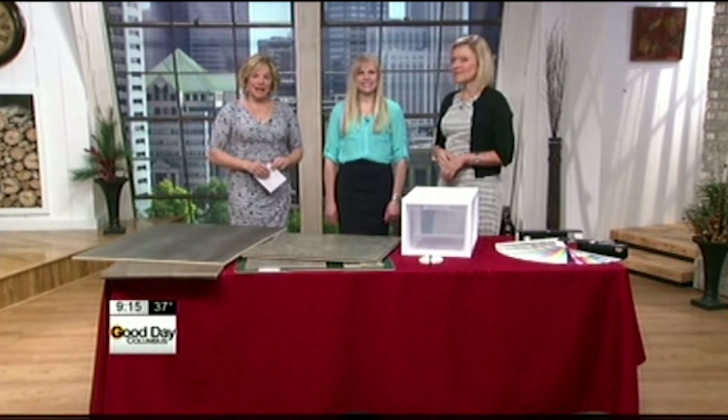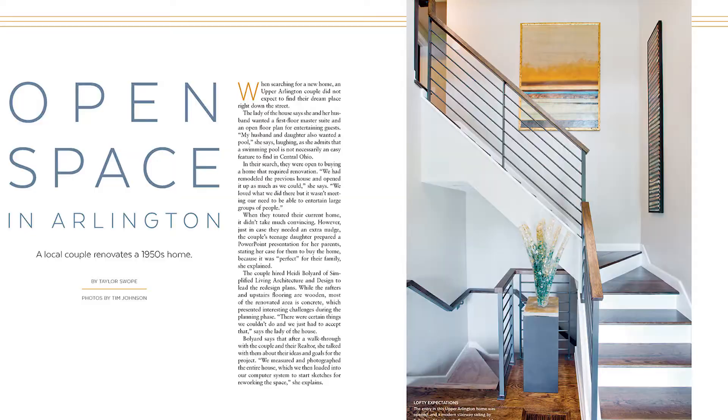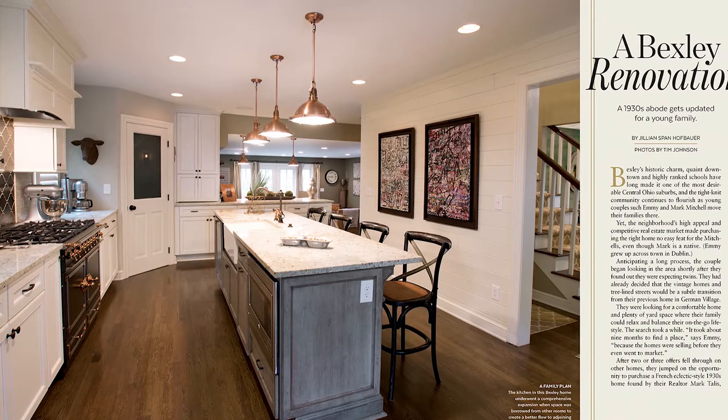From spring cleaning to pops of color, Heidi Bolliard has it all from Simplified Living Architecture. Thank you so much, this is great to have you here. I almost need to genuflect a little bit. What got you into this work?